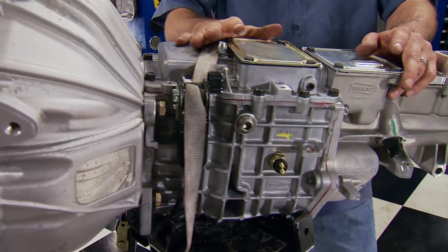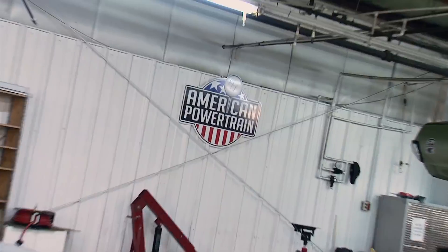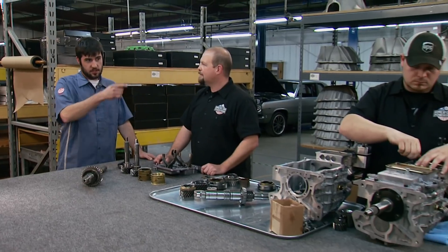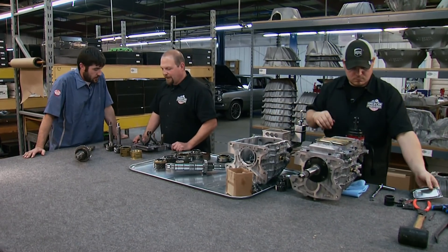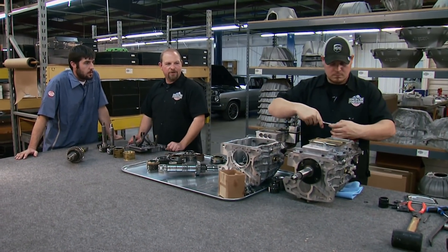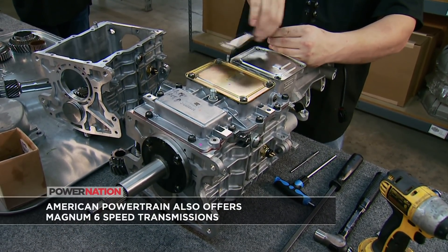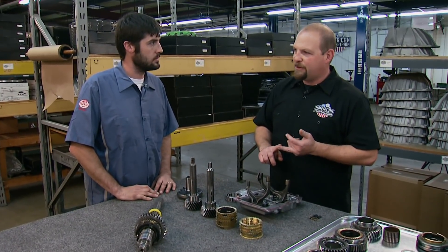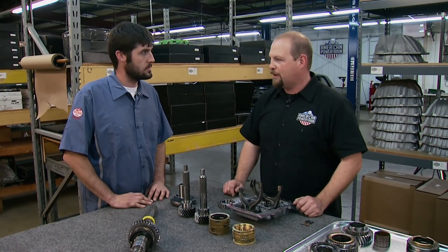Two things in common from those builds are the gearboxes and installation systems from American Powertrain. When transmissions come in from Tremec, this is where they start. Josh is working on a Tremec TKO — their bread-and-butter five-speed high-performance transmission for years. It's rated for 600 foot-pounds of constant load, and it's been a great transmission for customers.